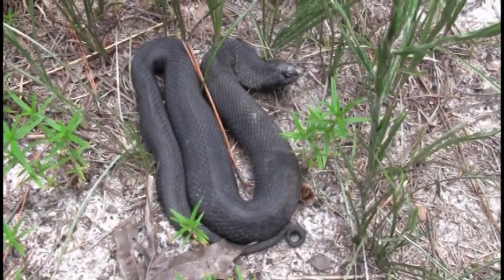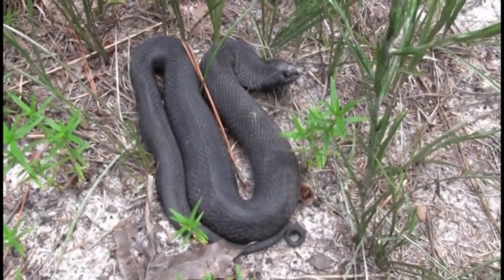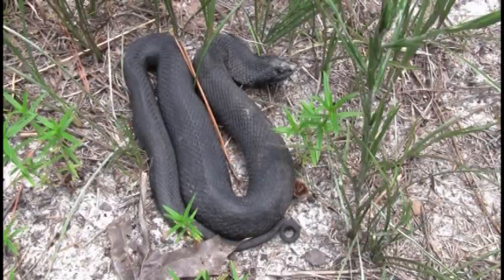The eastern hognose snake is an animal common in the southeast, somebody that is welcome in anybody's yard, although only after you know who it is. It does look menacing.